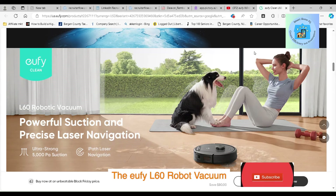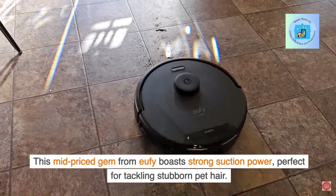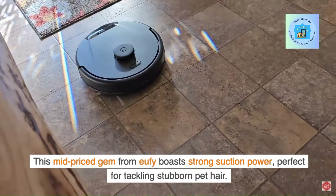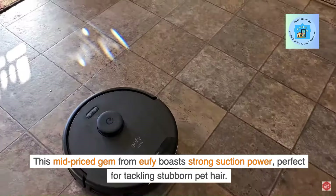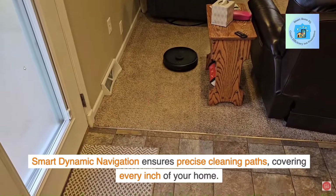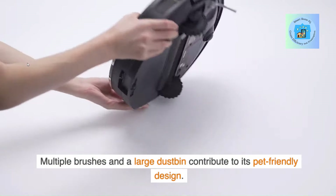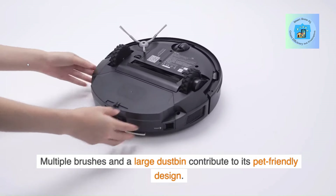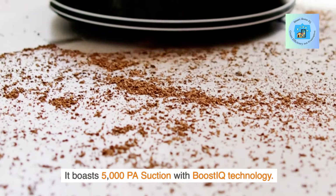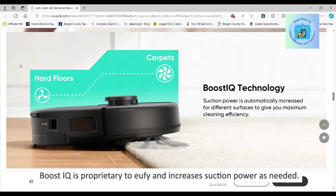The Yuffie L60 Robot Vacuum is a mid-priced gem boasting strong suction power, perfect for tackling stubborn pet hair. Smart dynamic navigation ensures precise cleaning, covering every inch of your home. Multiple brushes and a large dustbin contribute to its pet-friendly design. It boasts 5,000 PA suction with Boost IQ technology, which is proprietary to Yuffie and increases suction power as needed.